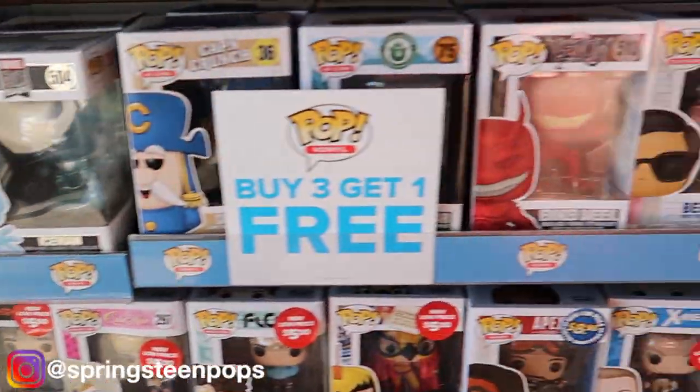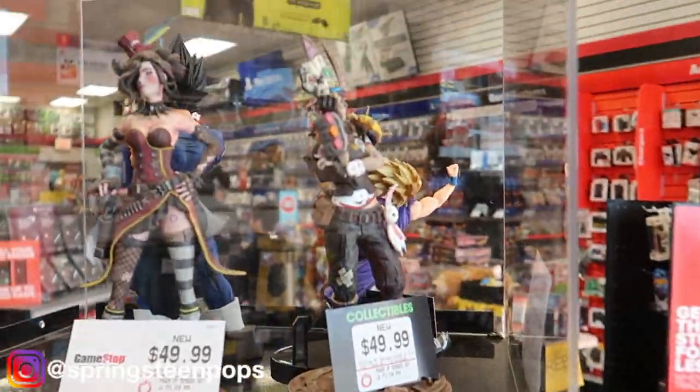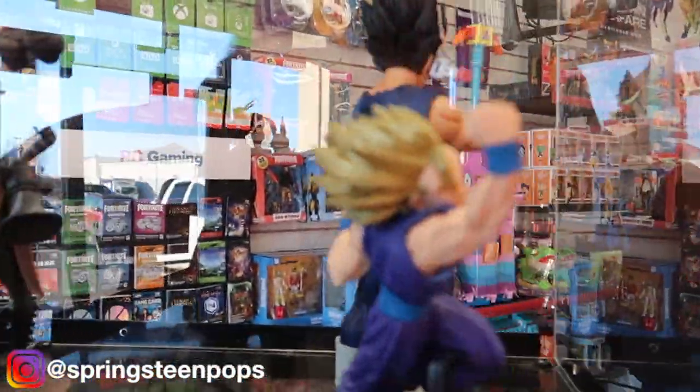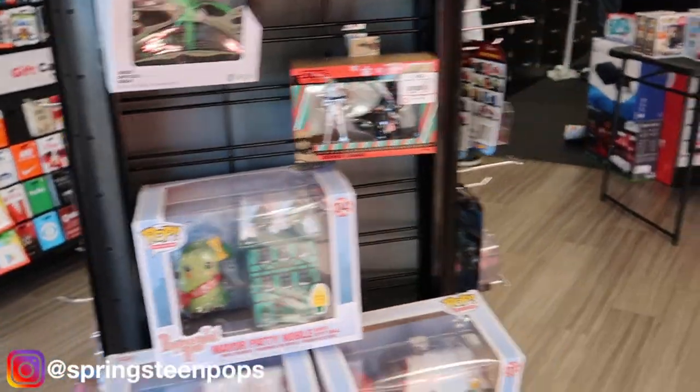Here's the buy-three-get-one-free section. Got the little awesome statues. These things are cool. I'm not an anime fan but that's still pretty cool.